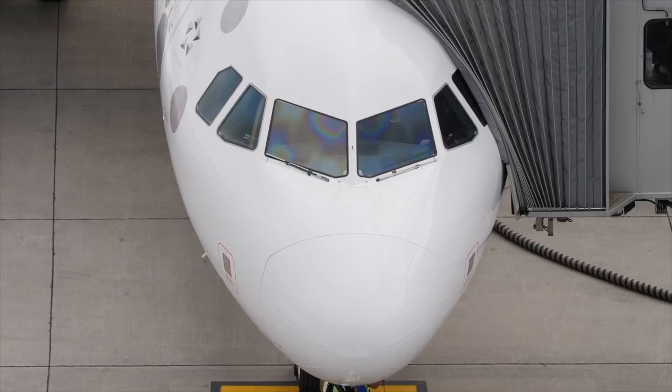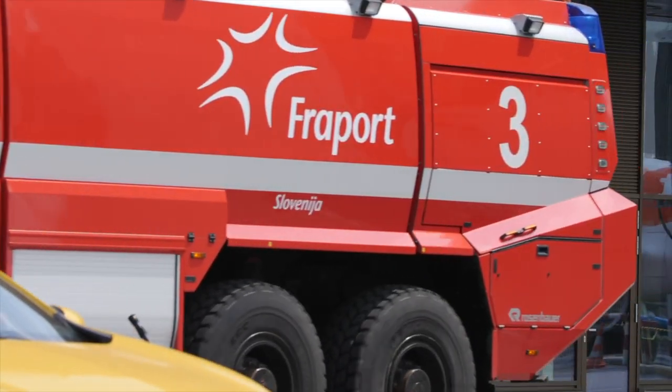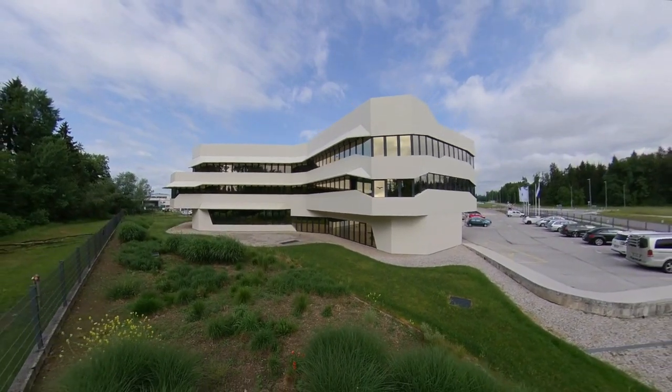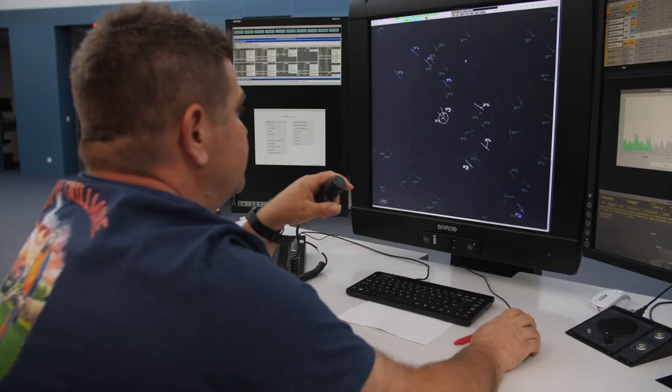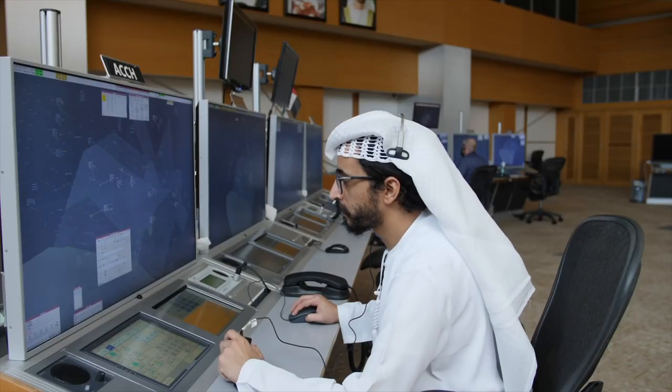Safety and efficiency are paramount in air transport. Therefore, air traffic controllers monitor every flight from gate to gate, both on the ground and in the air. ATM automation systems are a vital component in carrying out these functions.